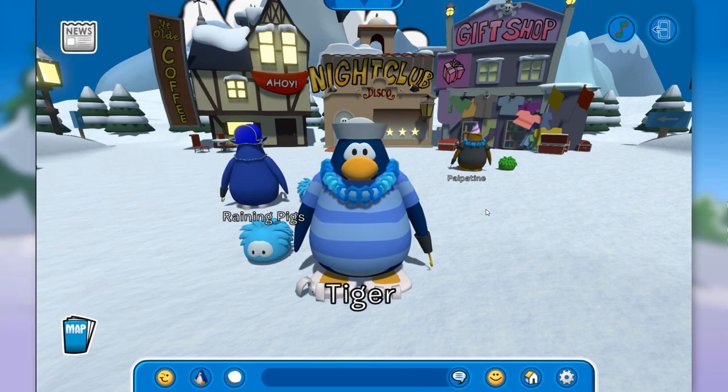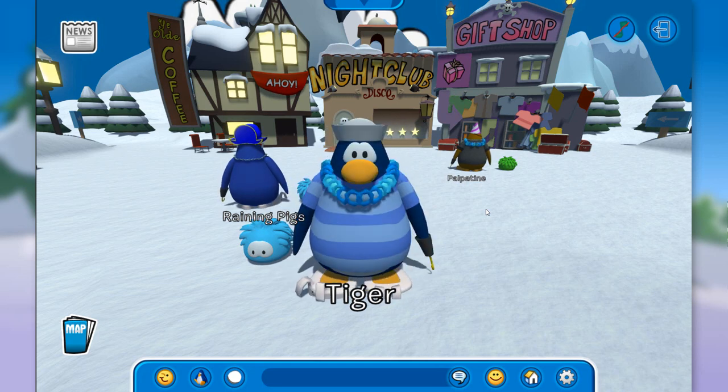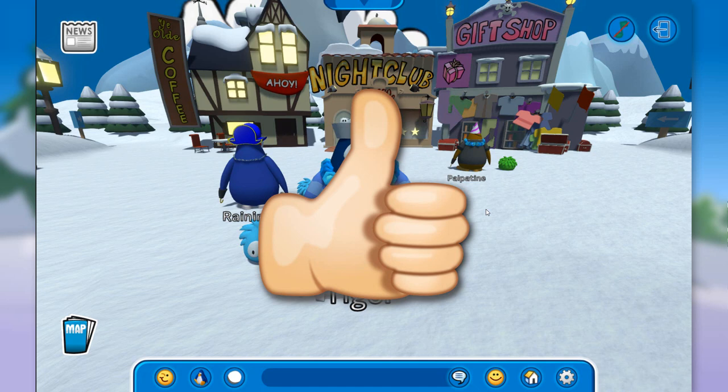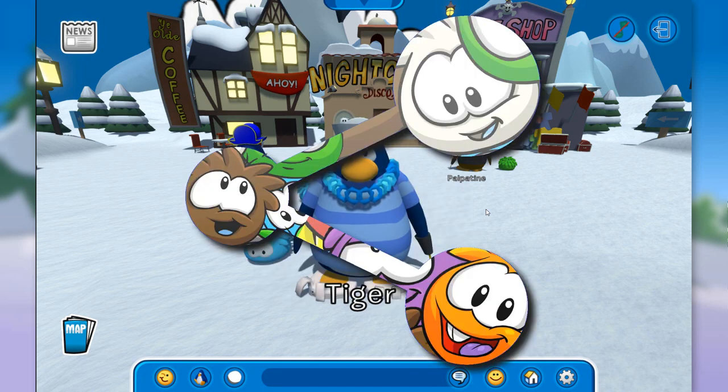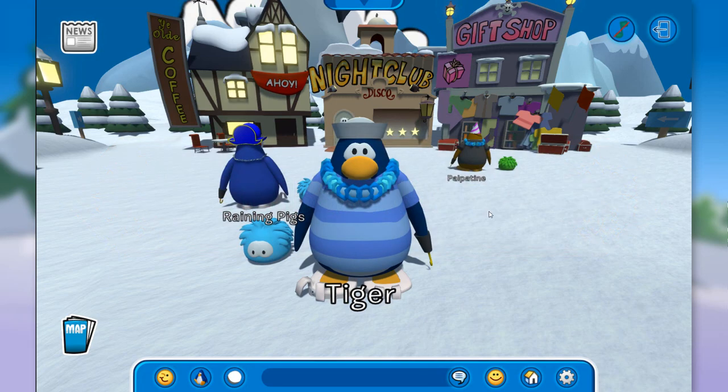That will be it for this video everybody. I think we checked out everything for the pirate party — it was super fun. There's even a free item on the plaza and if I'm not mistaken, Rockhopper will be around during this party so maybe I'll meet him. If you enjoyed this video, give it a thumbs up — it is very much appreciated. Share it with other people so they can find this pretty cool game, and click that subscribe button so you don't miss out on my future uploads. I'll catch you all in the next one, everybody, bye!